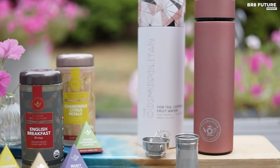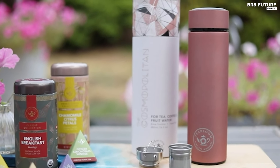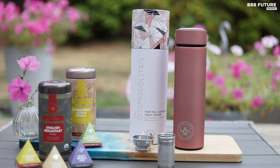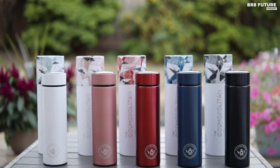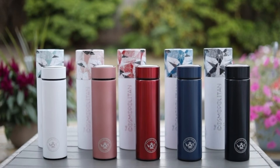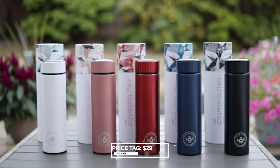Available in sophisticated hues like rose gold, navy blue, ruby red, jet black, and pearl white, the Cosmopolitan is a stylish statement of sustainability, priced at a reasonable $29.